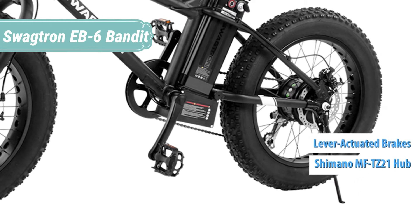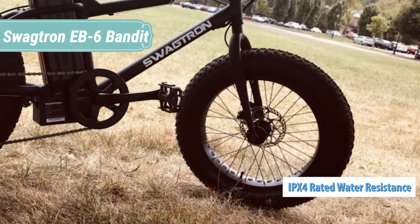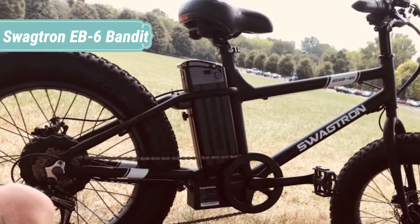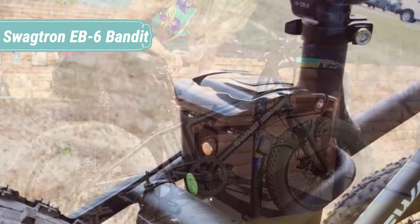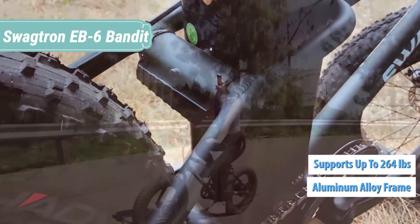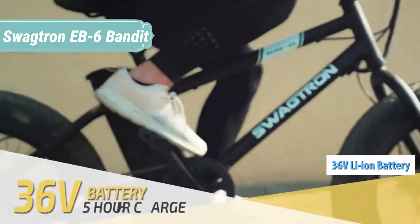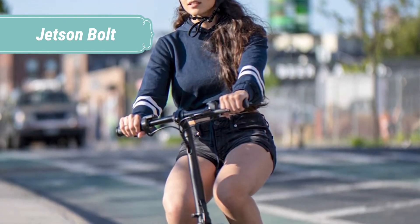With a range of up to 20 miles on a single charge on throttle only — farther if you pedal — you can conquer tough trails with ease. Like any true fat bike, the EB6 features high-volume 4-inch tires for confident traction on a variety of loose terrain including dirt, sand, and snow. Front and rear disc brakes put safety and control at your fingertips with easy-to-use handlebar-mounted levers.